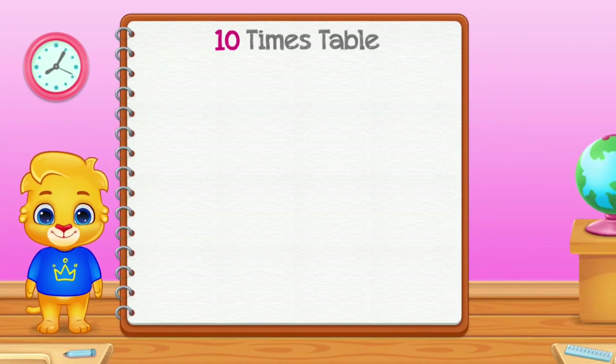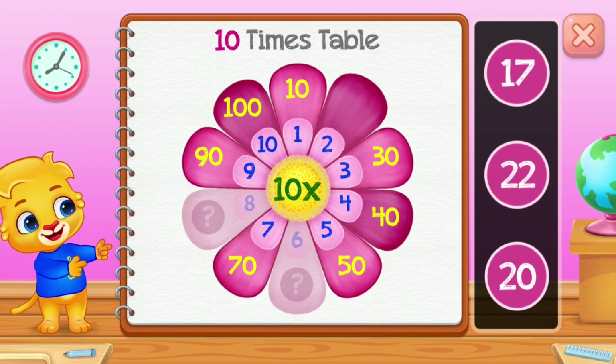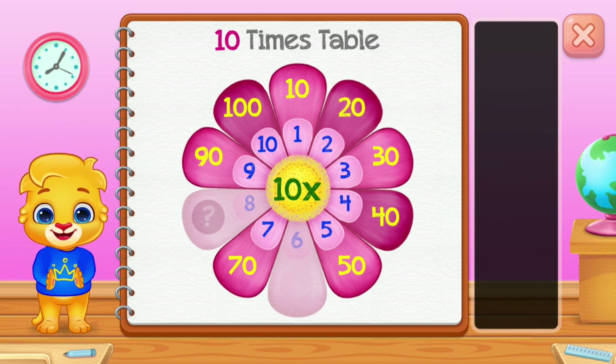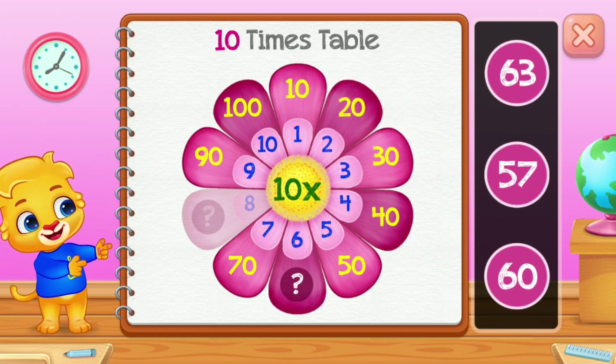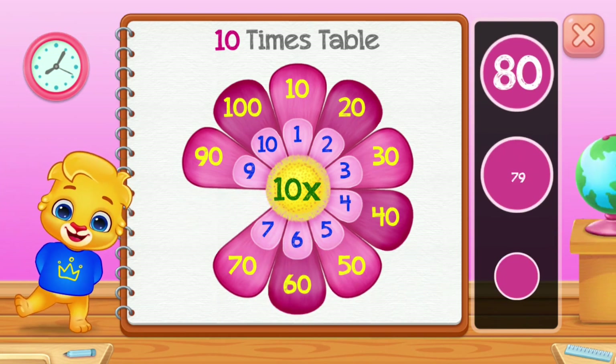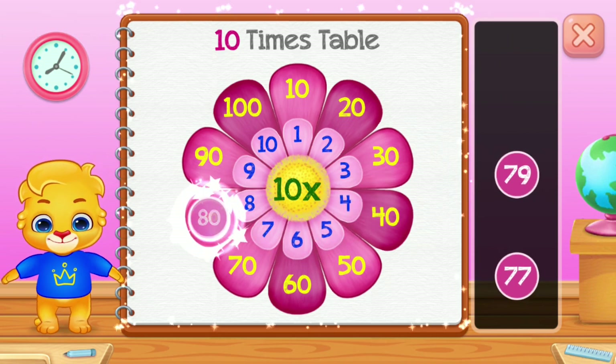Ten times table. Twenty! Sixty — well done! Eighty — woo-hoo!